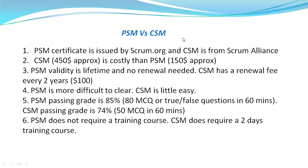Today we are going to see the main differences between PSM and CSM. These two are internationally recognized certifications for a Scrum Master at beginner level. PSM stands for Professional Scrum Master and CSM stands for Certified Scrum Master. These two are the most widely used certifications, and most organizations prefer a PSM or CSM certified candidate for a Scrum Master position.